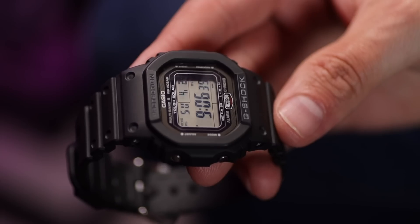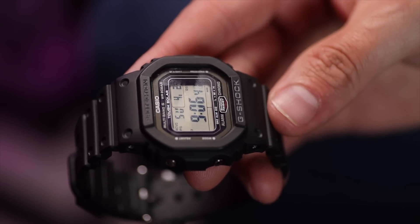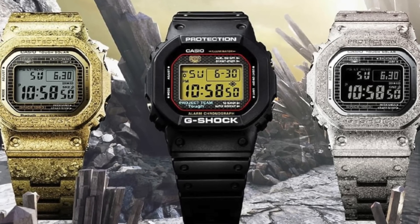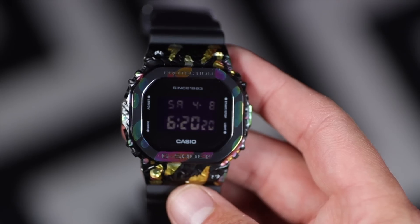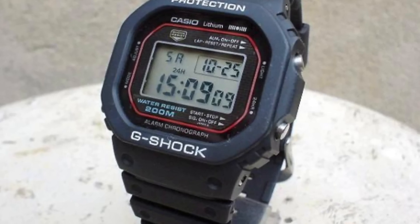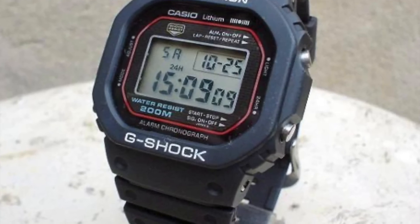2023 marks the 40th anniversary of the G-Shock and over the last two or three years I've gone a little bit obsessed with the G-Shock Square. To mark the 40th anniversary, Casio have been bringing out quite a few limited and special editions. Last week I showed you a charred Haribo mess of a G-Shock, but today's episode is all about a reinterpretation of that 1983 DW5000C.